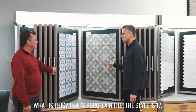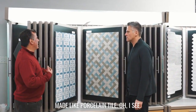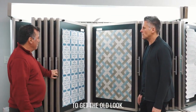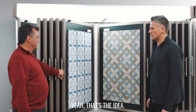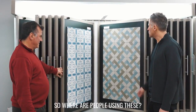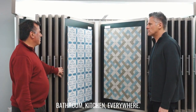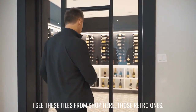So what is this? That's porcelain tile — style 17. It looks like cement, but it's made in porcelain tile. It's very trendy to get that old look. It looks really retro, like it belonged to a church or a museum. That's the idea. So where are people using it? In the entryways, in the bathroom, in the kitchen — everywhere. I see these tiles from the shop here, those retro ones.